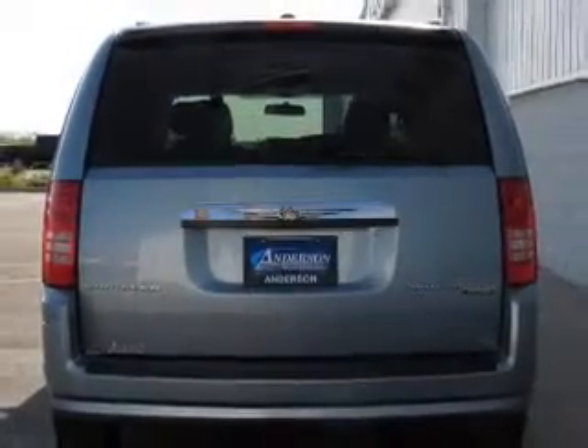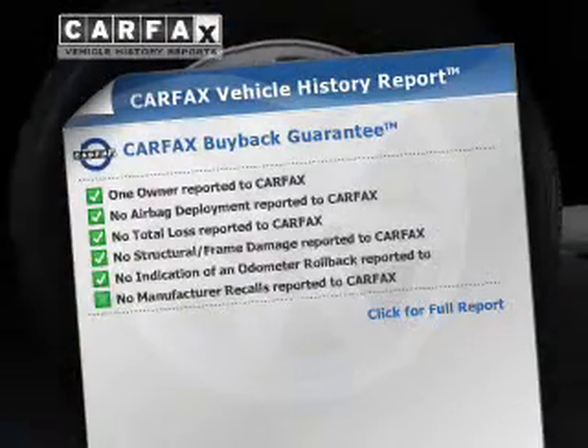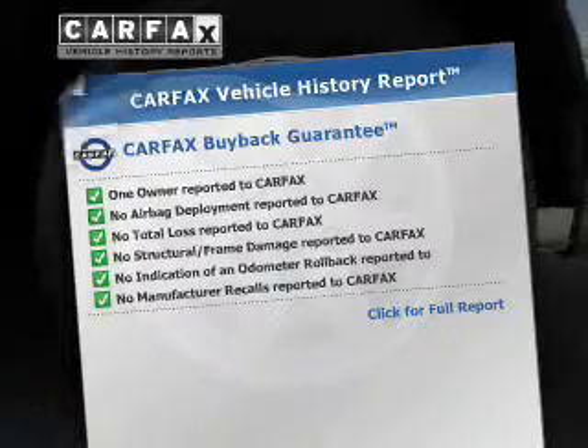Tailor the temperature to your preference and your passengers. This vehicle comes with a Carfax report which reduces your buying risk by providing the vehicle's history before you purchase.